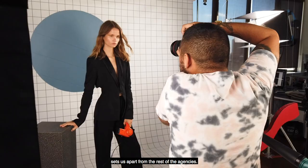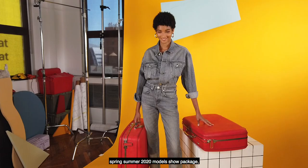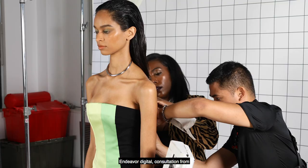Today we're on set shooting the IMG Models Spring Summer 2020 model show package, and we're really pulling together the entire Endeavor family as a collaborative force today. We have the Wall Group artists, New York Fashion Week designers, Endeavor Digital, consultation from Prodden, and of course, IMG Models.